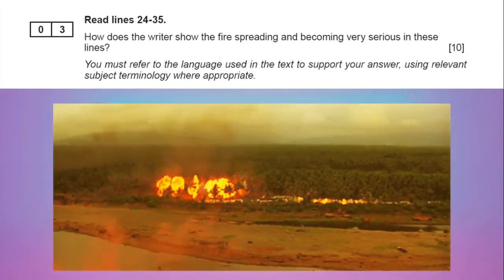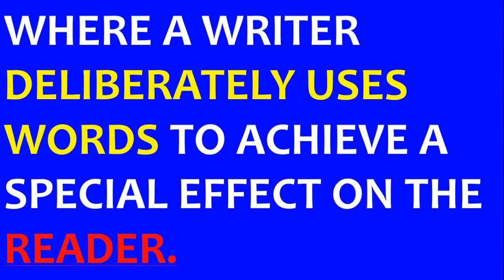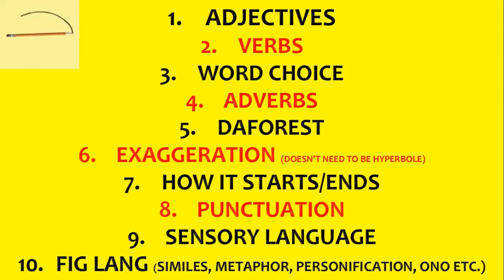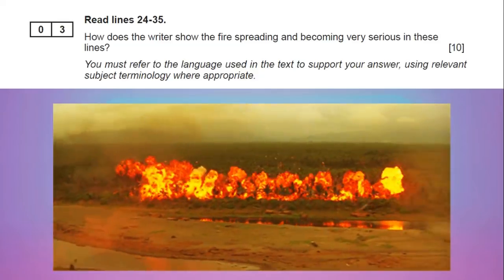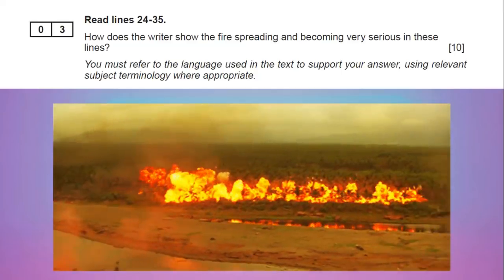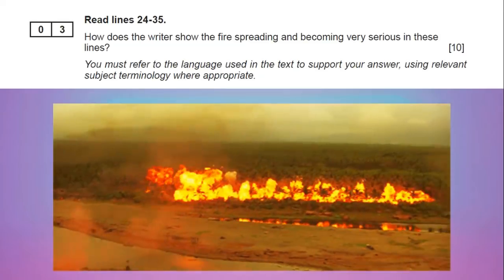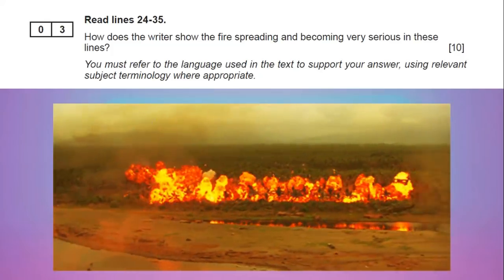You're going to get two how questions in the exam. Note that underneath the question, it says you must refer to the language used in the text to support your answer using relevant subject terminology. Terminology includes things like simile, metaphor, verb, adjective — the top four are the main ones, and it says you need to use them. However, because this is a ten mark question at 13 to 15 minutes, if we're doing five PEEs, you don't have to use terminology all the time — maybe just two or three of your PEEs need to include it. This question is: how does the writer show the fire spreading and becoming more serious? Remember, it's just in these lines. You'll get two kinds of these questions and they'll be pretty similar.